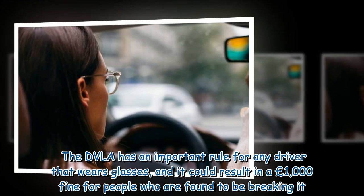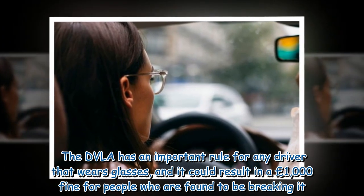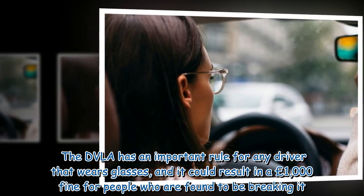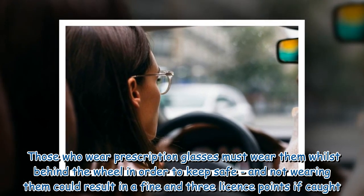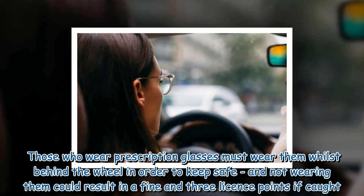The DVLA has an important rule for any driver that wears glasses, and it could result in a £1,000 fine for people who are found to be breaking it. Those who wear prescription glasses must wear them whilst behind the wheel in order to keep safe, and not wearing them could result in a fine and three licence points if caught.